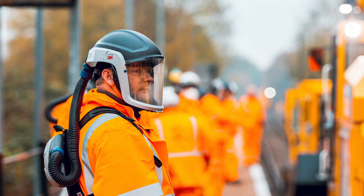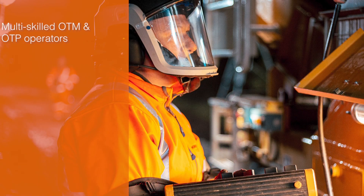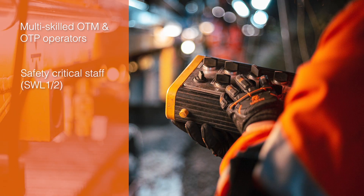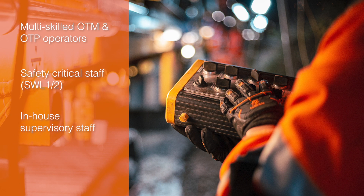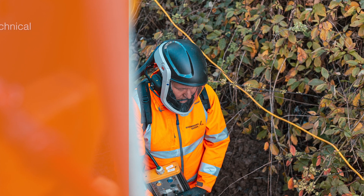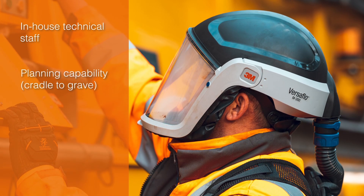We are supported by a dedicated, experienced and multi-skilled team comprising multi-skilled OTM and OTP operators, numerous safety critical staff, supervisory staff, OTM and OTP maintenance staff, technical staff, and planning capability — cradle to grave.